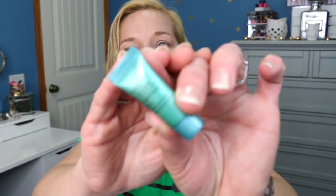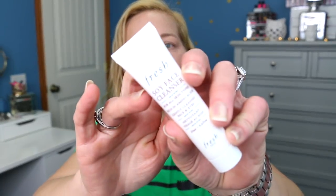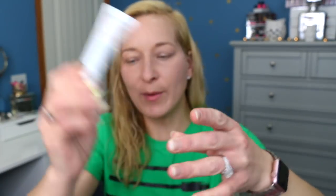The next skincare sample is an Estee Lauder Nightwear Three Minute Detox Mask. A mask you only leave on for three minutes — I've never seen that before. Usually masks are 15 to 20 minutes, so that's interesting. The next one is the Fresh Soy Face Cleanser, but I've already tried this before so I'm going to set it aside for another giveaway. That is a really good cleanser — if you like soy cleansers, you'll enjoy it.